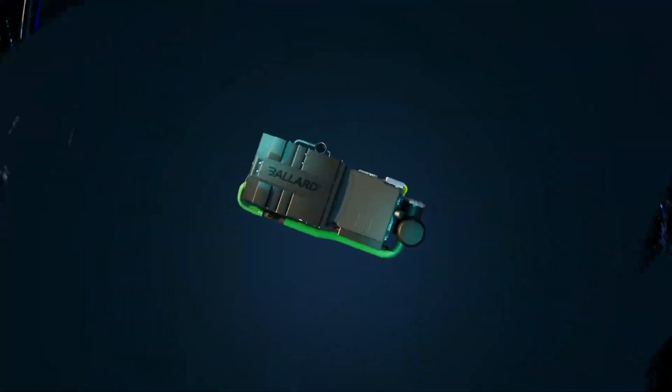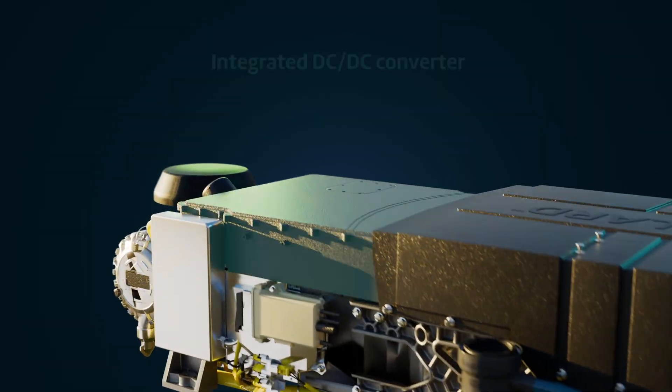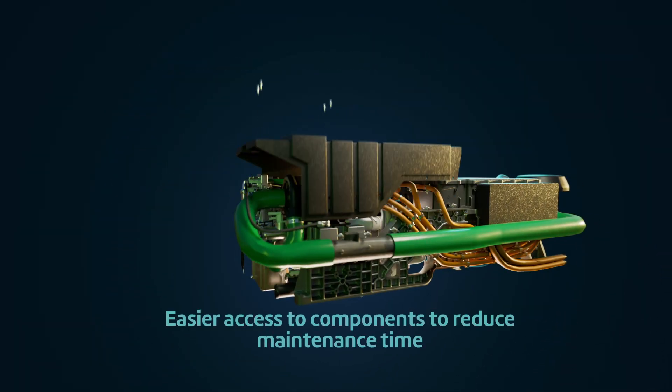The same footprint now contains more scope, with fewer customer interfaces — offering greater functionality, simplified integration, and improved performance.